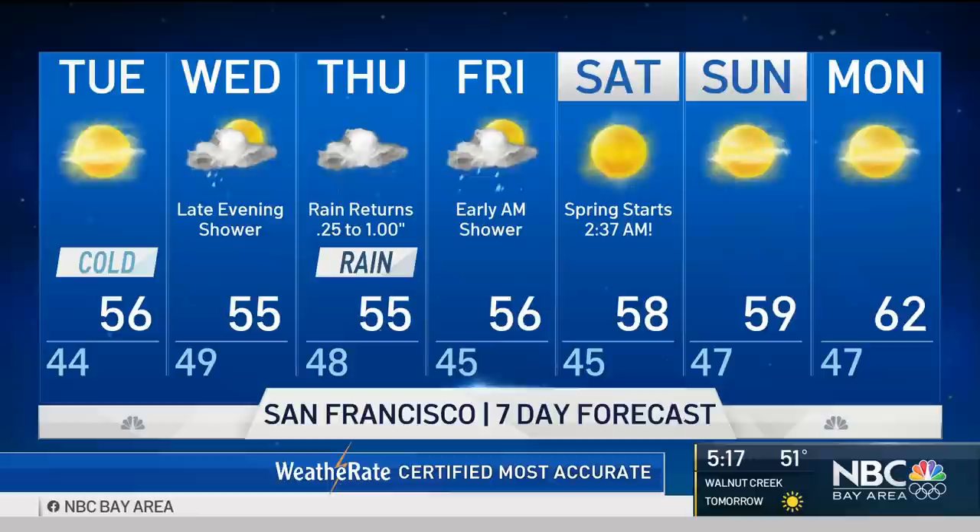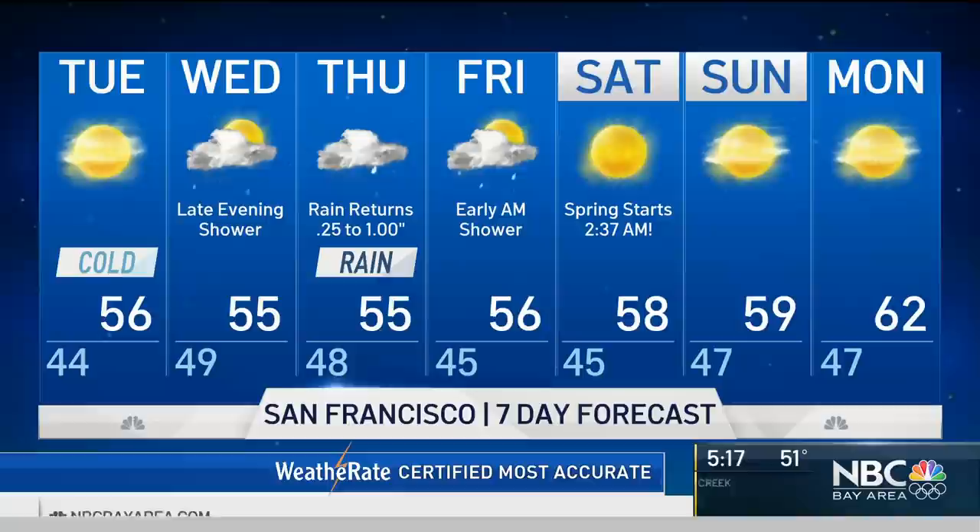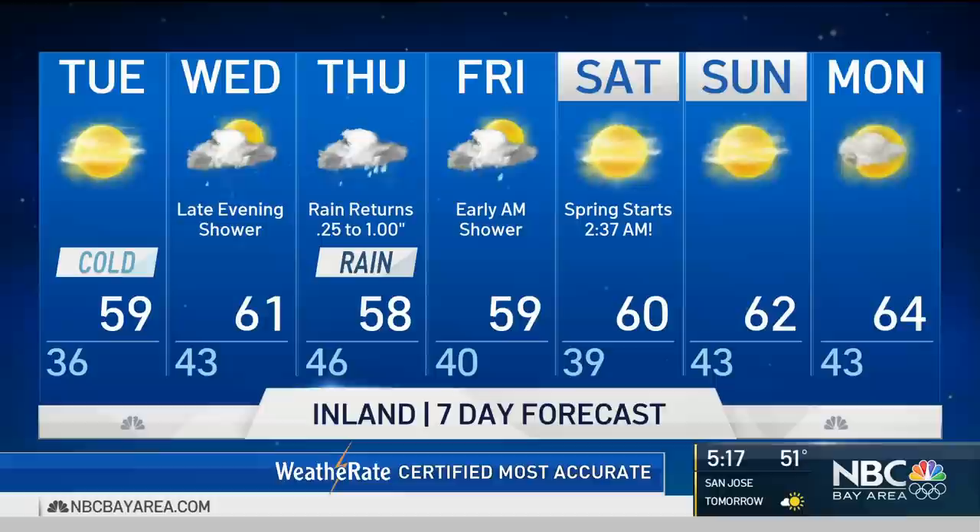Better bet of one inch up towards the North Bay and that quarter inch down towards the South Bay. We'll see a few spotty showers linger into Friday morning. Then on Saturday, spring officially arrives at 2:37 in the morning, and we've got some good sunshine coming in for this weekend.